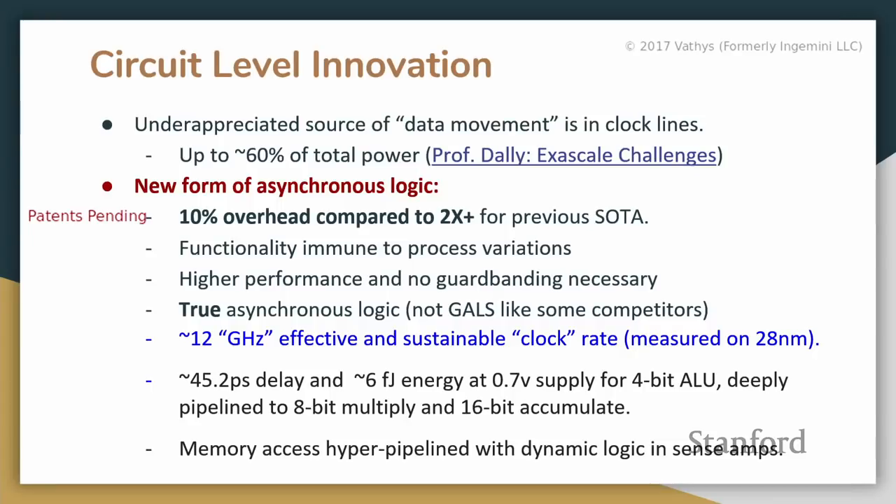It's a full custom design, so we can't synthesize arbitrary circuits into it, but for our deep learning chip it's adequate and very high performance. You get all the additional performance and guarantees of async if you satisfy QDI (quasi-delay-insensitive) requirements: functionality immune to process variations, much higher performance. We have about a 12 GHz equivalent clock rate — in quotes, since that's just the average number of oscillations per second — on 28nm.